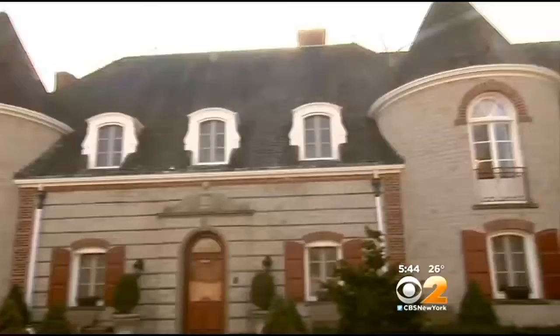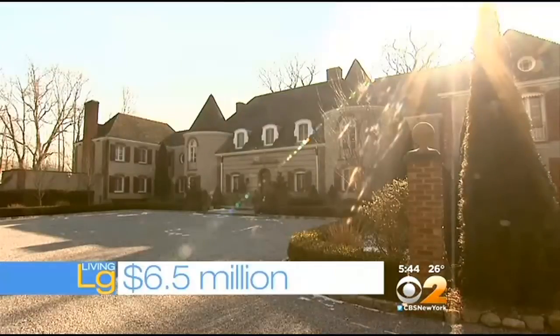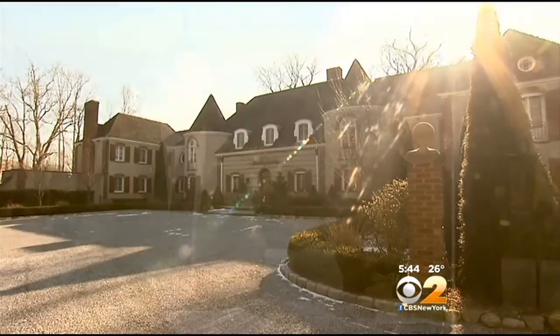That's Living Large. To call Thornwood home, it will cost you six and a half million dollars. That's Living Large in Mutton Town. Nice castle — a lot of detail.